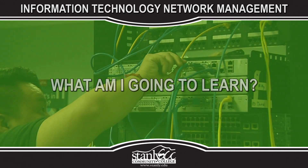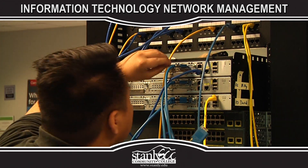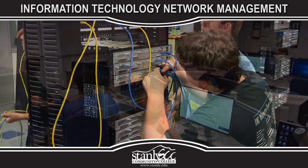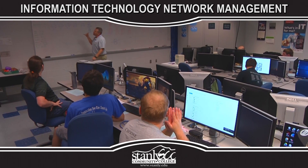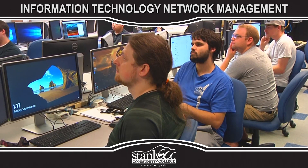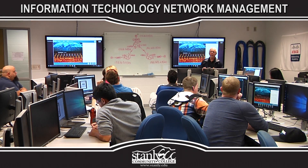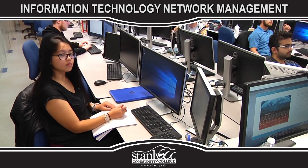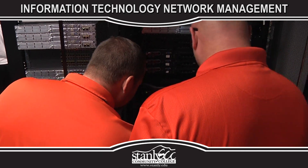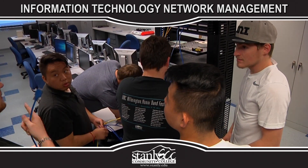What am I going to learn? The network management curriculum prepares individuals for employment supporting network infrastructure environments. Students will learn how to use technologies to provide reliable transmission and delivery of data, voice, image, and video communications in business, industry, and education. Coursework includes design, installation, configuration, and management of network infrastructure technologies and network operating systems.